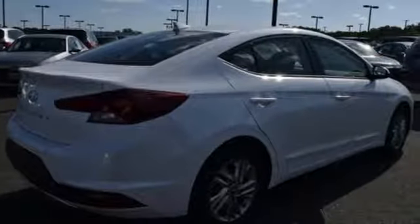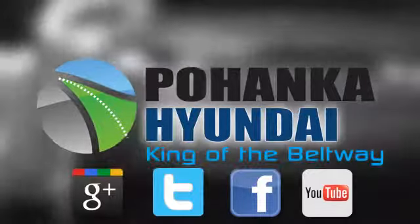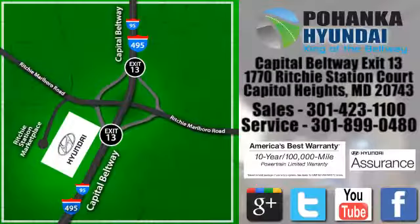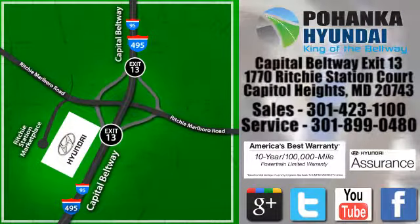It's the Hyundai way. The time is now — see it for yourself today. Visit Pohanka Hyundai, King of the Beltway, today. We're conveniently located on the Capitol Beltway at exit 13, 1770 Ritchie Station Court in Capitol Heights, Maryland.